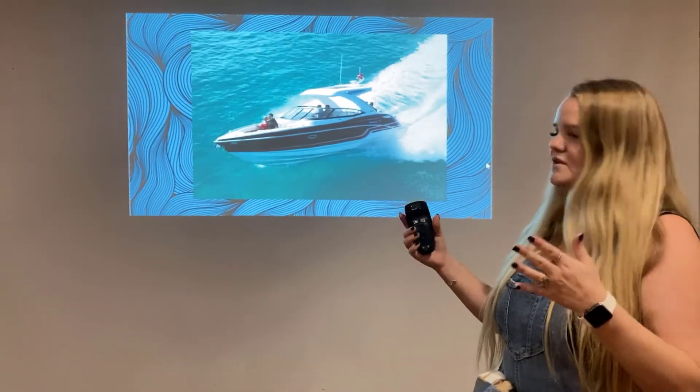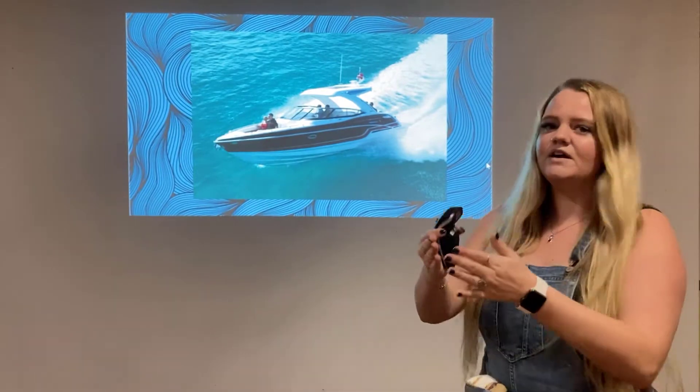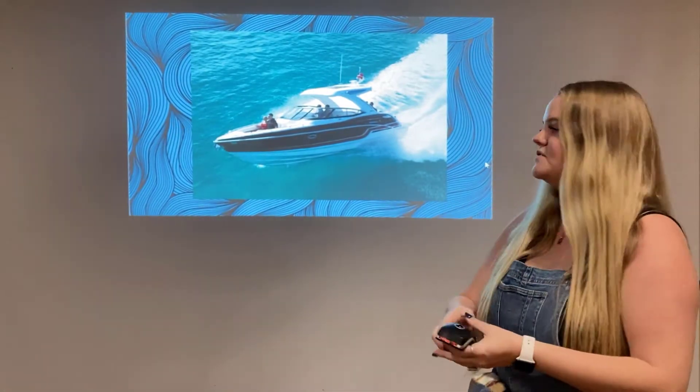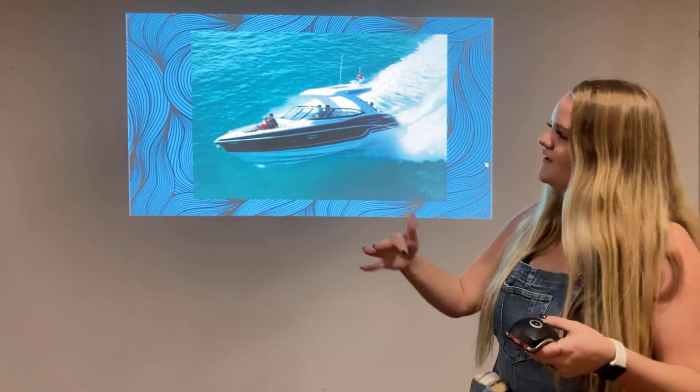Speed boats, however, if you can see, they have that very pointed front end. So they are very good at cutting through the water. They are very good at making the water flow around them so they can move very, very fast and turn direction very quickly.